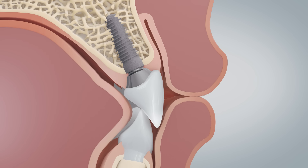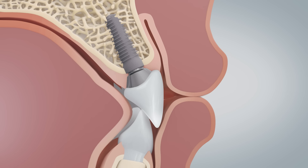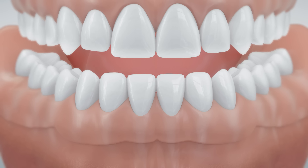The implant restores the natural chewing function. The important support function for lips and cheeks is preserved. This also works if several teeth are missing, such as with interdental gaps or shortened dental arches.